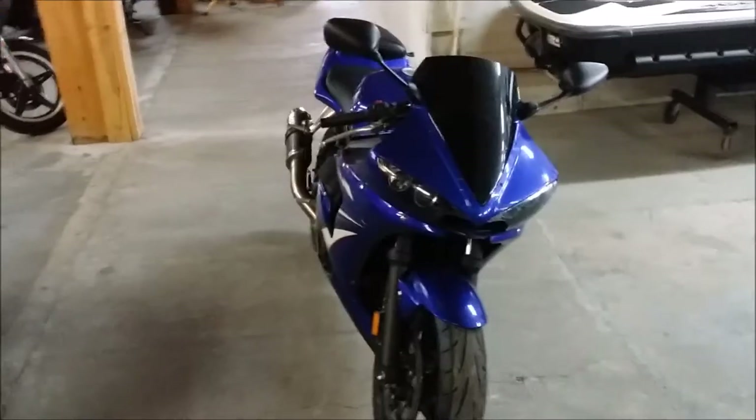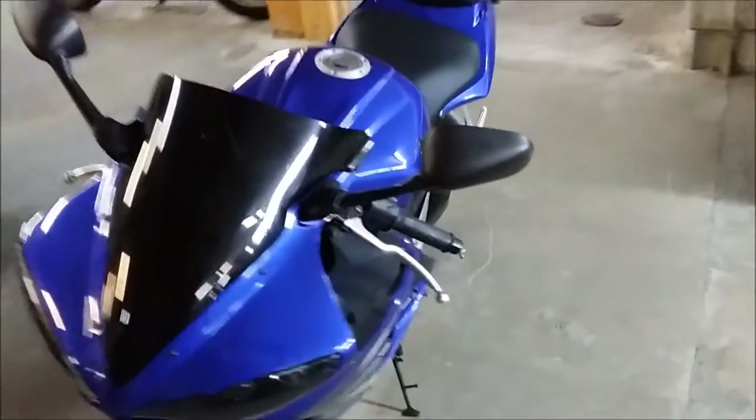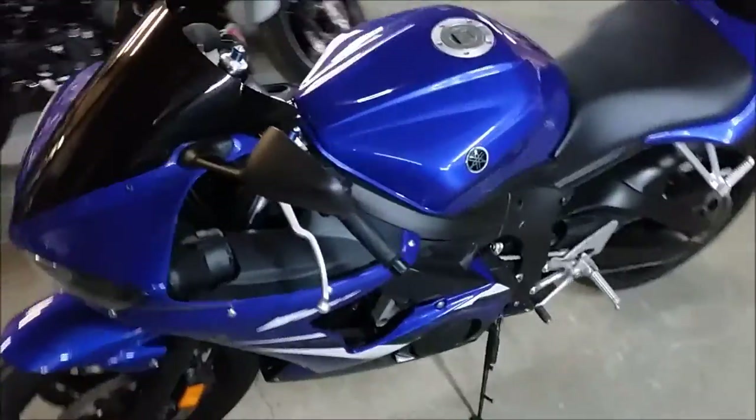This bike has a shorty exhaust — it sounds as cool as it looks. Tear up the streets on this R6 for only $69.99.